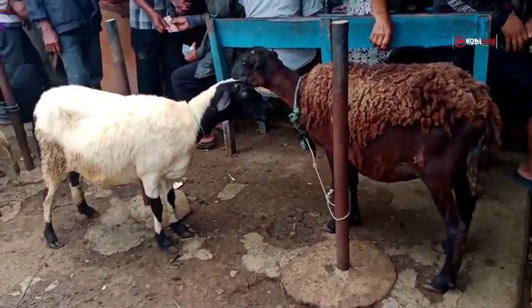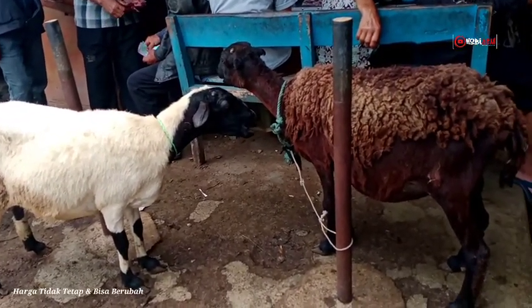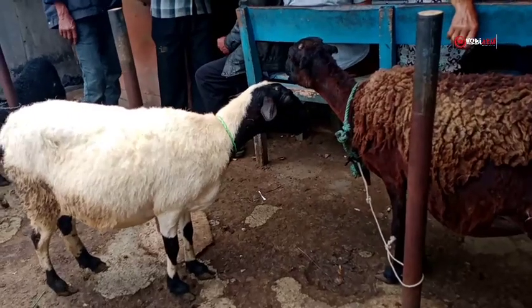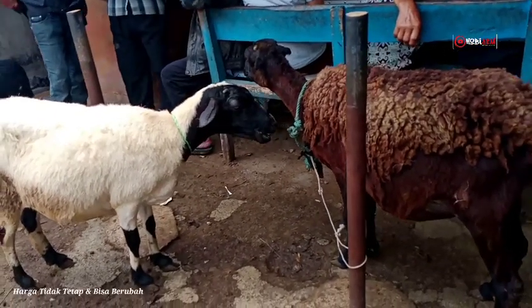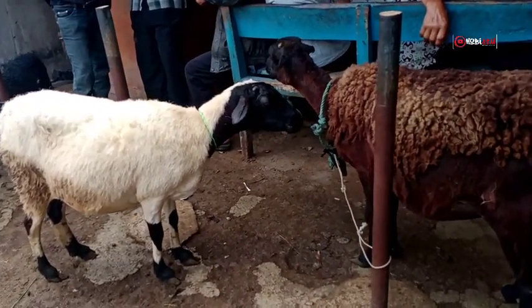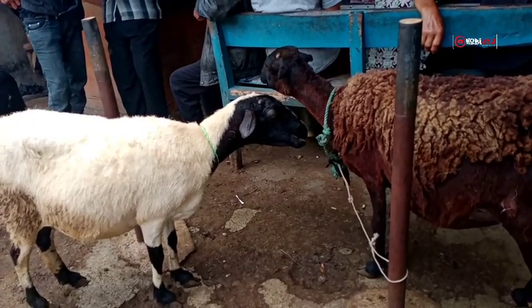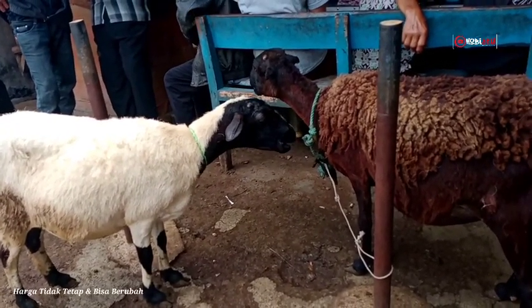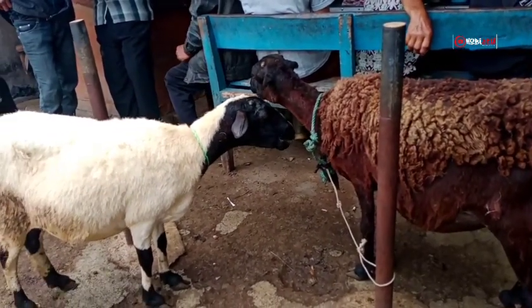Lanjut, yang di sebelah sini betina indukan — ada yang warna coklat, ada juga warna putih. Umurnya rata-rata 1 tahun setengah sampai 2 tahunan. Bobot timbangannya kisaran 25 sampai 30 kilogram. Harga domba yang seperti ini kisaran antara 2 juta sampai 2.500.000 rupiah.